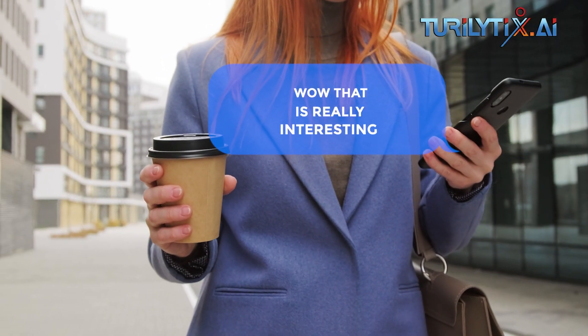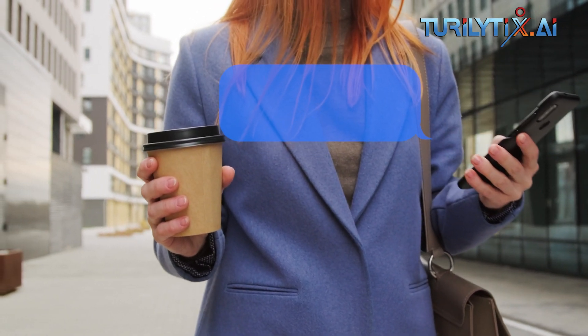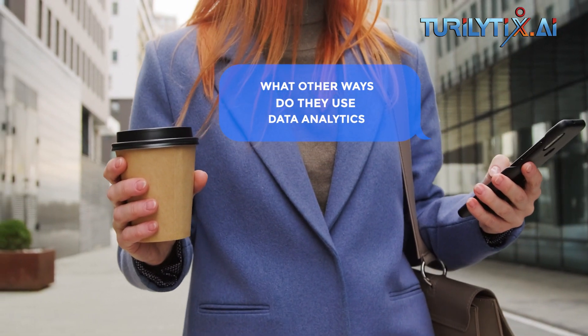Wow, that is really interesting. I didn't know that. What other ways do they use data analytics?